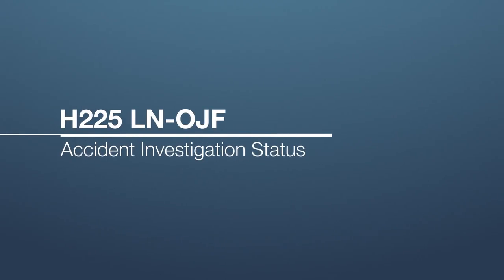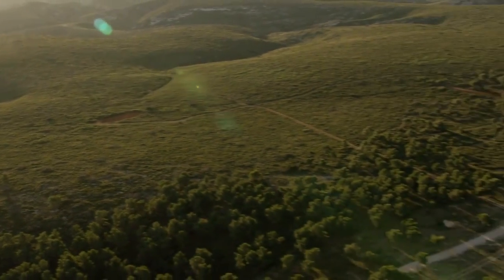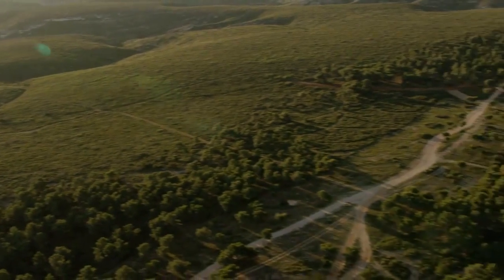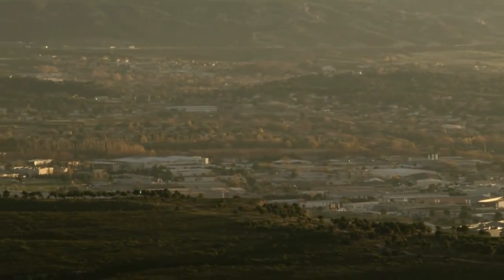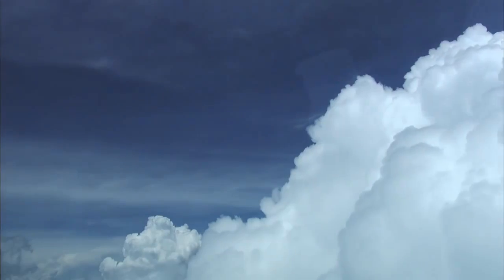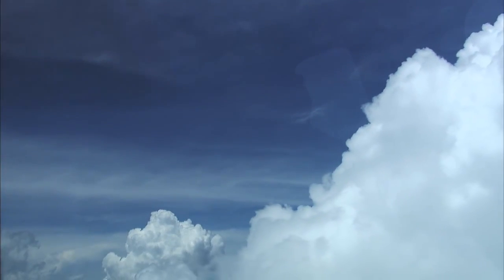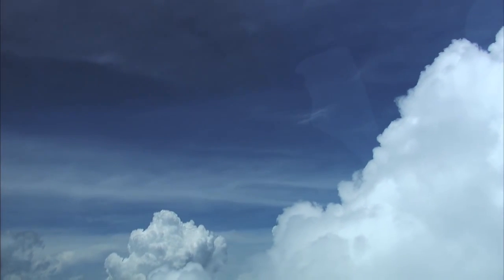On the 29th of April 2016, the H225 LNOJF helicopter, operated by CHC Helicopter, suffered a fatal accident near Turøy in Norway. Each and every one of us was deeply affected. Understanding what happened that tragic day has been a number one priority for Airbus Helicopters ever since. We have made all our human and material resources available to investigators to enable them to complete their work as quickly as possible.